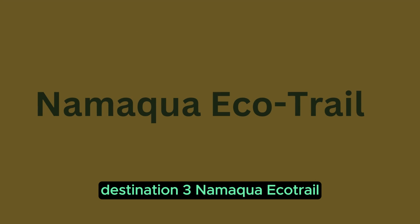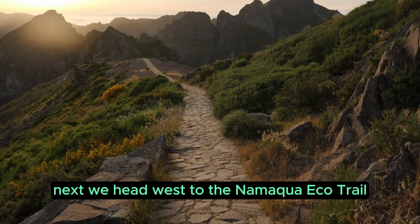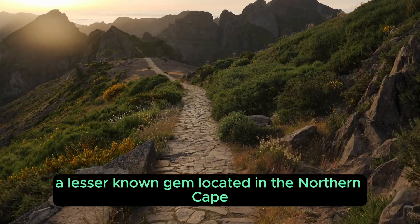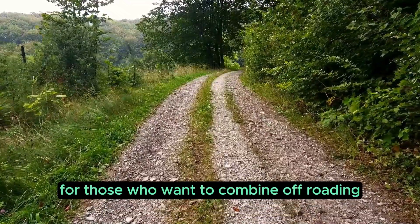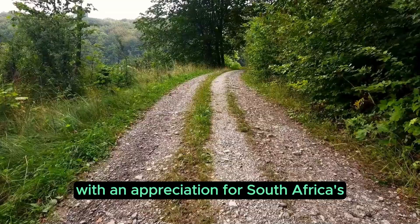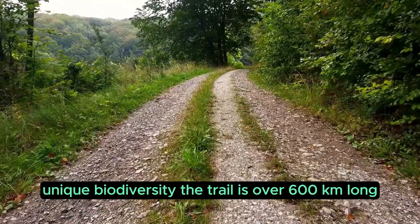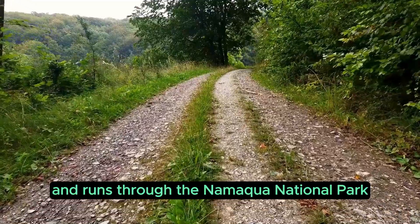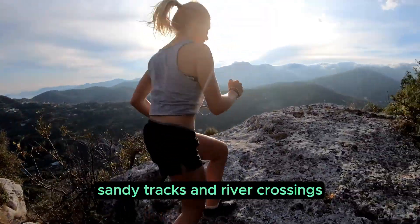Destination 3: Namaqua Eco Trail. We head west to the Namaqua Eco Trail, a lesser-known gem located in the Northern Cape. This 4x4 trail is perfect for those who want to combine off-roading with an appreciation for South Africa's unique biodiversity. The trail is over 600 kilometers long and runs through the Namaqua National Park, offering a blend of rocky terrain, sandy tracks, and river crossings.